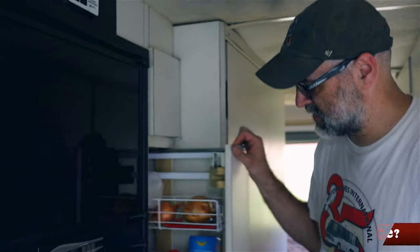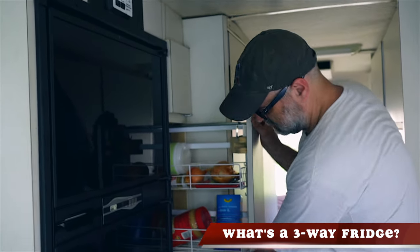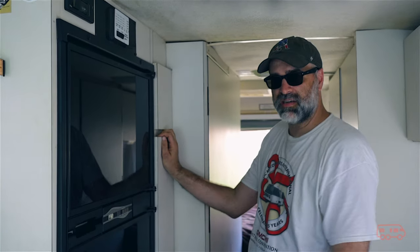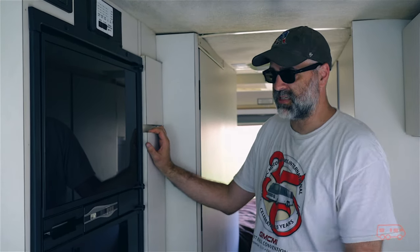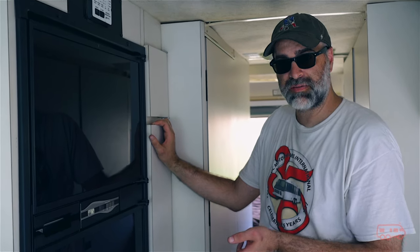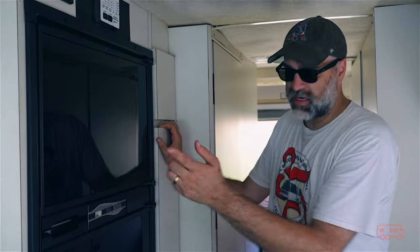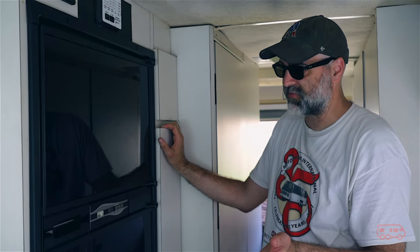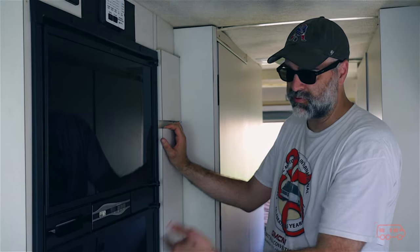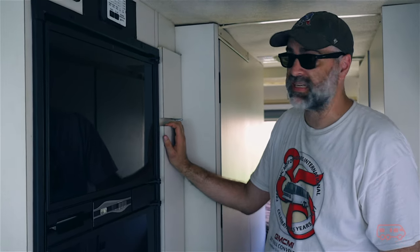The three-way refrigerator is one that runs on propane, on electric, or on battery. So I can basically choose which one depending on where I am. If I'm in a place that doesn't have a lot of hookups, I can use my propane gas to keep the refrigerator going for weeks at a time.